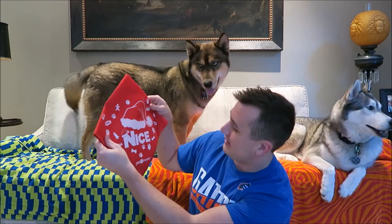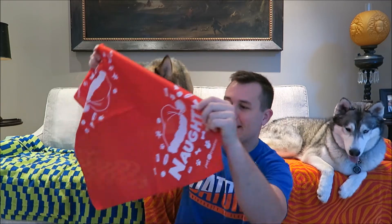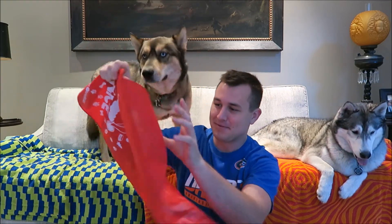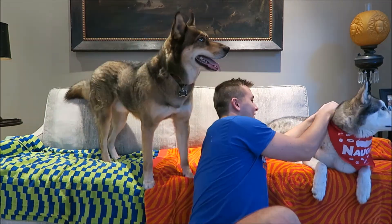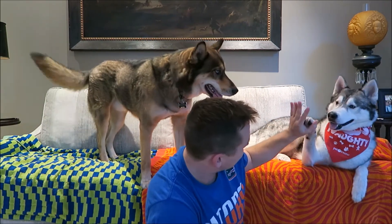The first thing in here is my favorite — it is a bandana. It says 'Nice' on one side, and 'Naughty' on the other. We're going to make Nook wear the naughty side. High five, good boy!